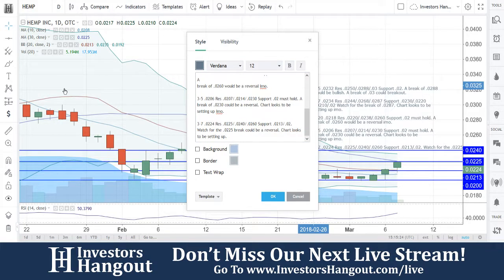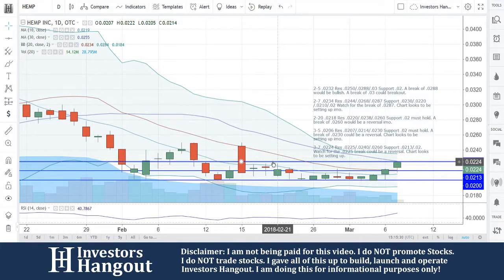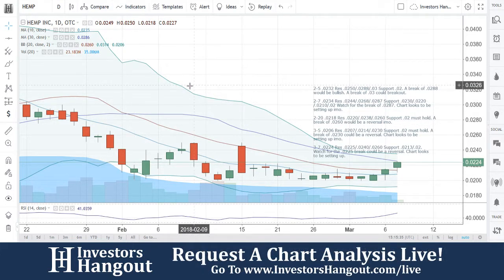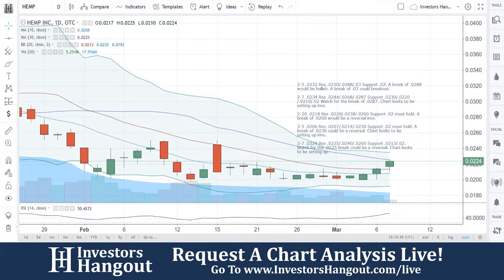This is going to be for stock ticker symbol HEMP. If you guys follow the stock, I encourage you to join InvestorsHangout.com — check the link in the description below for the HEMP stock message board. Share your thoughts and opinions with the tens of thousands of other active investors who use InvestorsHangout.com daily.